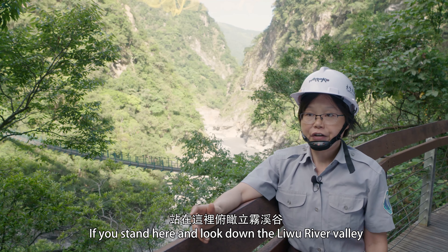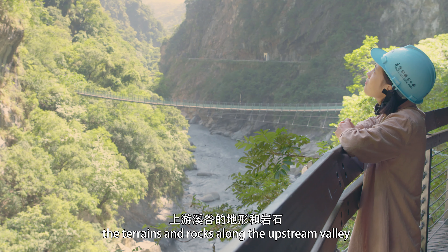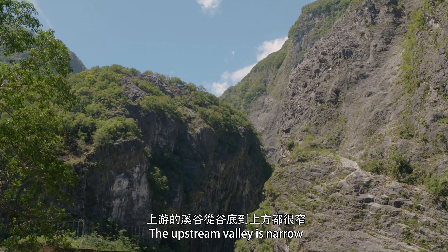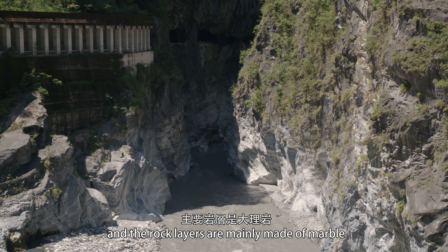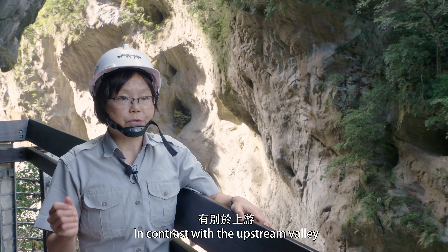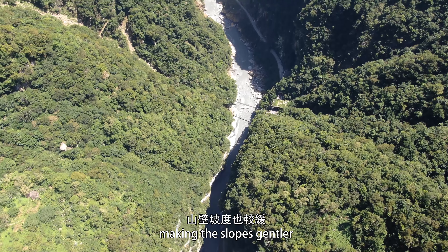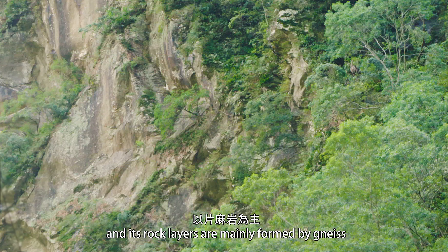If you stand here and look down the Liu River Valley, you may notice that the terrain and rocks along the upstream valley are different from those downstream. The upstream valley is narrow and the cliffs are almost vertical, and the rock layers are mainly made of marble. In contrast, the downstream valley is narrow at the bottom but wide at the top, making the slope gentler, and its rock layers are mainly formed by knives.